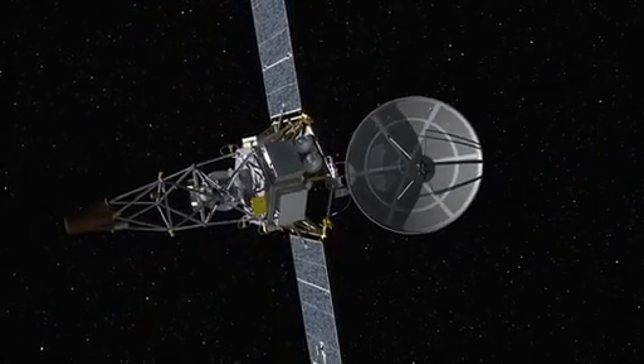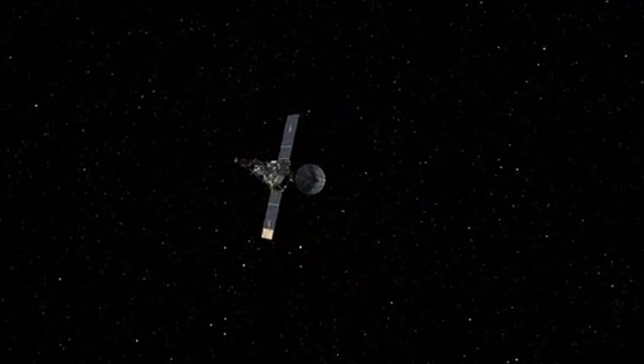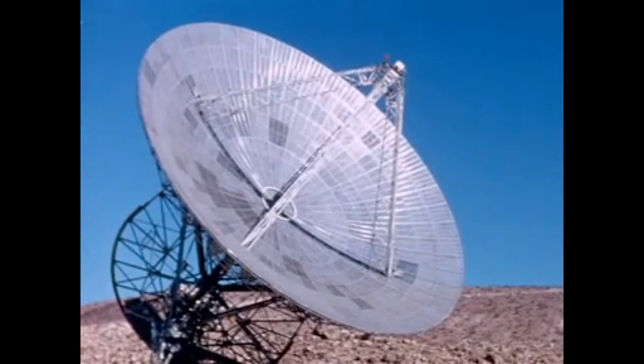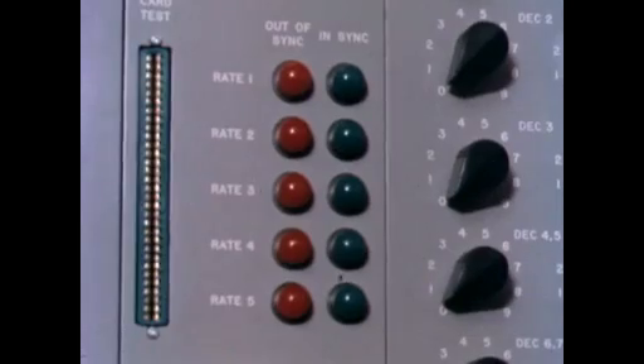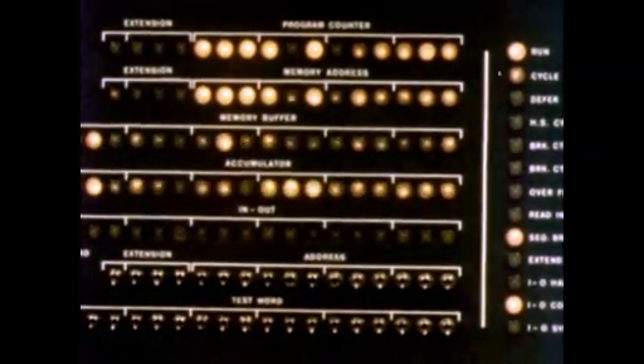The Earth sensor, when we first turned it on and locked on Earth, was working fine, but it was working at a much lower level of sensitivity than we had designed into it. As we got farther and farther away from Earth, we knew that if that sensitivity stayed like that, we wouldn't be able to stay locked on the Earth all the way to Venus. As Mariner 2 raced away from Earth, the signal strength continued to lower. If the signal could not be boosted, all communications would soon cease — there would be no science return, only another mission failure.